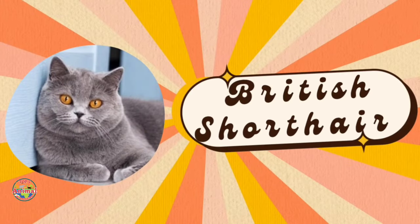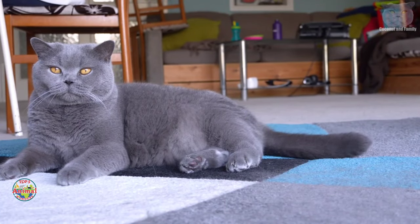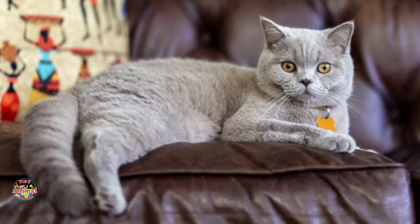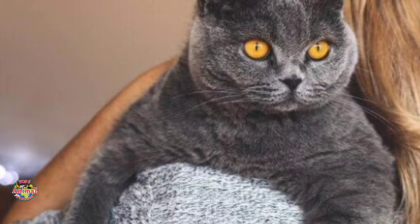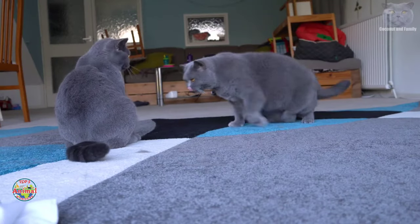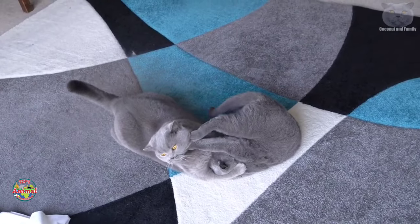Number three: the British Shorthair. A classic kitty with a sturdy build, round head, and soft grayish-blue fur, they are basically cat royalty. With a chill personality and low energy, they are perfect for newbie cat owners. These cats are foodies, so treat them to two or three meals a day. On the scales, they usually tip between 7 to 17 pounds, making them a delightful addition to any home.